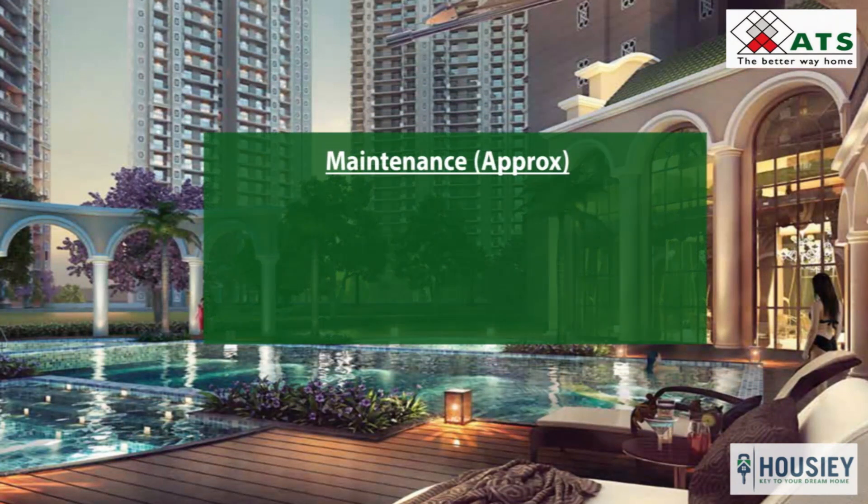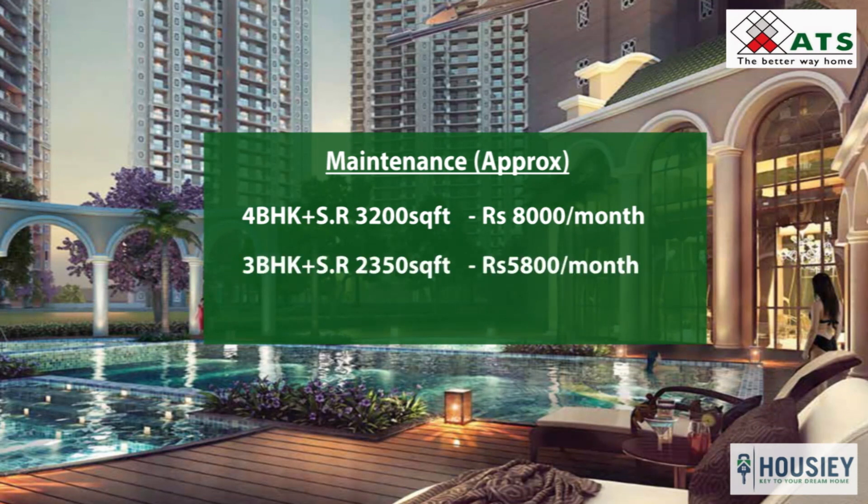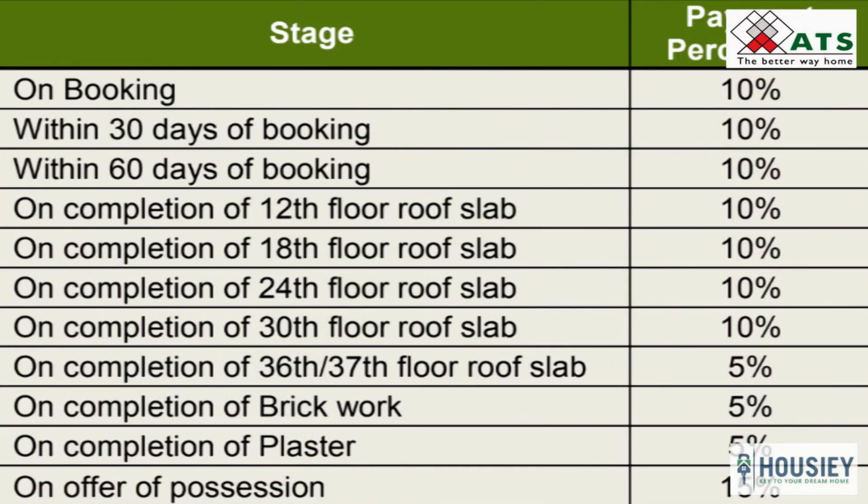Coming to the maintenance part: 4 BHK will have an approximate maintenance of around 8000 rupees per month; 3 BHK at 2350 square feet will have around 5800 rupees; and 3 BHK will have a maintenance of around 4600 rupees per month. For the payment scheme, one can take a maximum loan of up to 80% and needs to make a down payment of 20%.